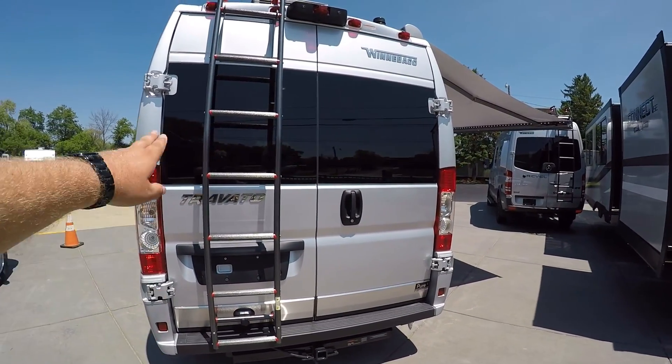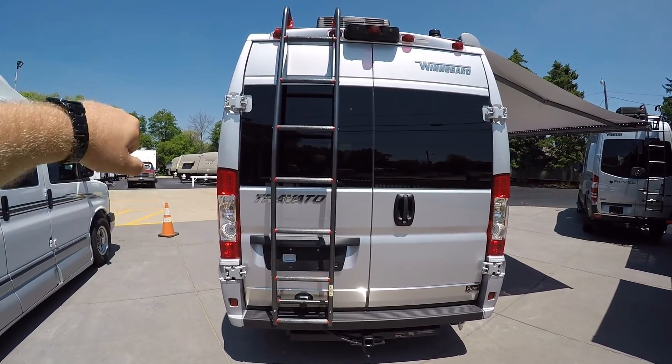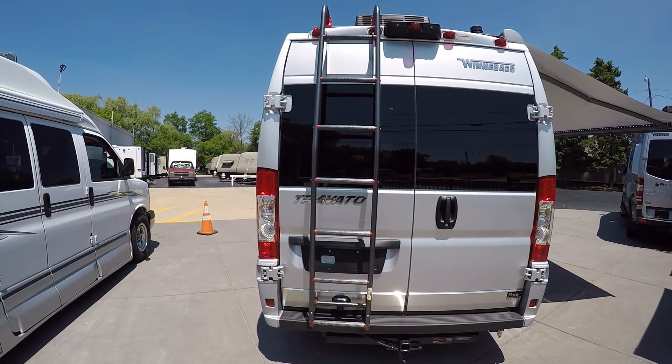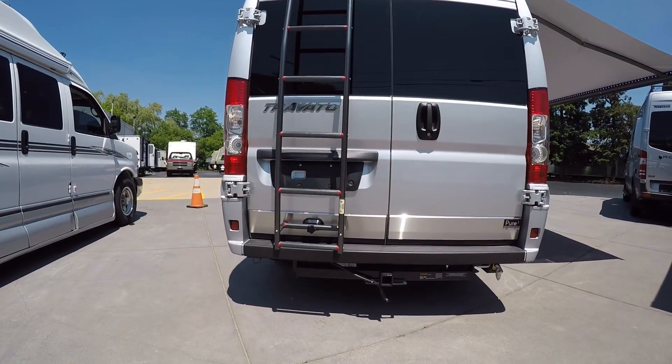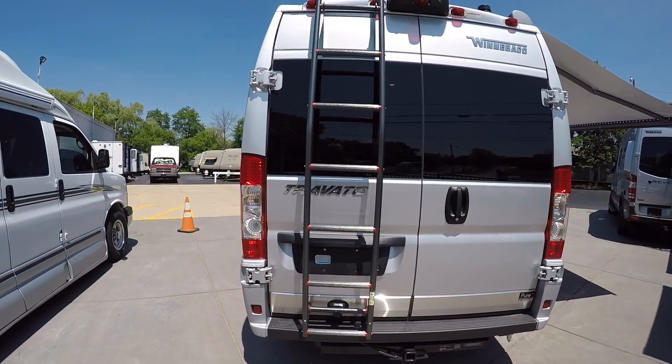We have the roof rack and ladder, and that'll carry kayaks, bikes, whatever you want. It does have a hitch back here — you can tow around 2,000 pounds.